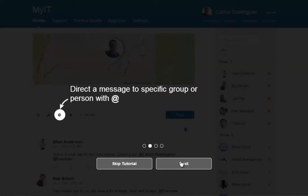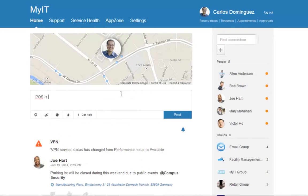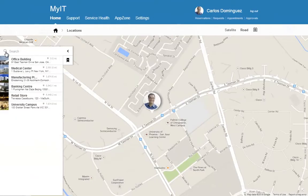By introducing formless requests, users never again have to fill out long forms when they need something. Instead, they simply write a post and convert it into a trouble ticket, change request, or help desk appointment.